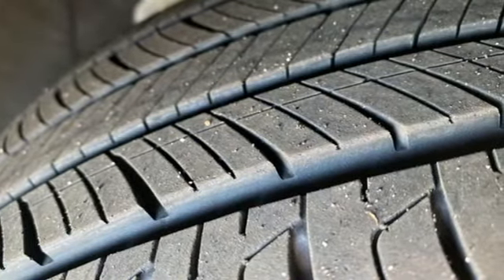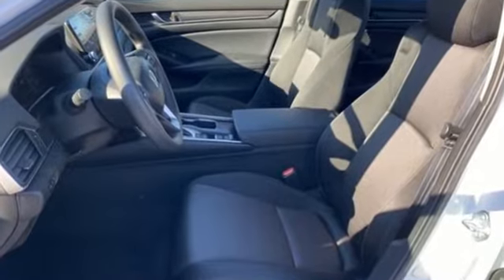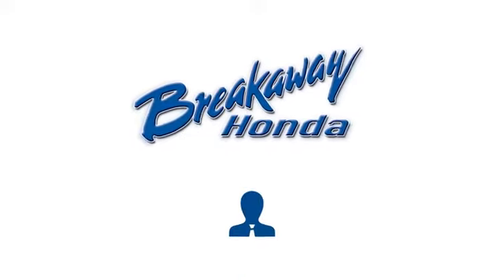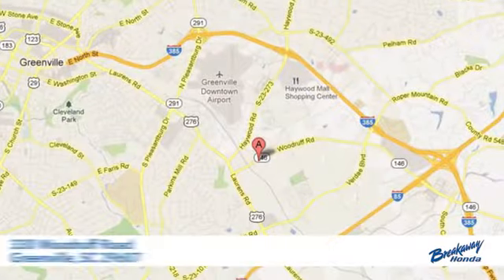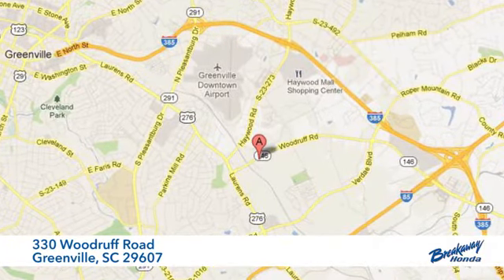Honda has a world-renowned reputation for reliability. The time is now — see it for yourself today. Call, click, or stop in today. We're conveniently located at 330 Woodruff Road in Greenville, South Carolina.